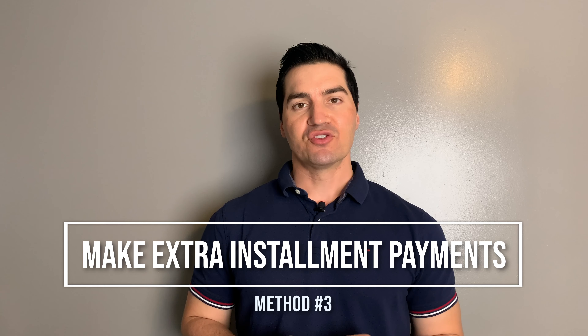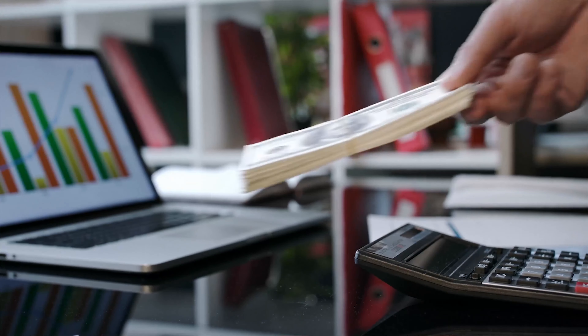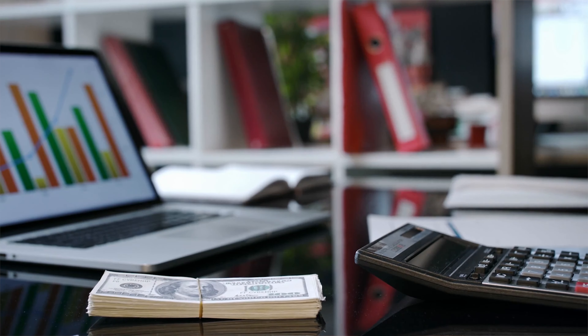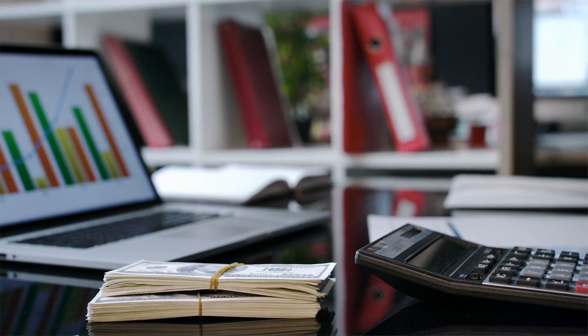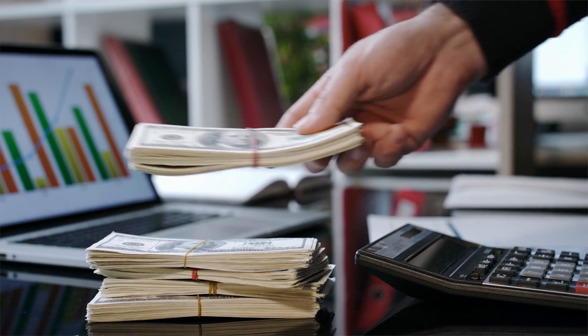Method number three is to make extra principal payments. If you can't double your payment like method one, some months you have extra money — instead of spending it on avocado toast or whatever, put it toward paying down the principal. It may not make a huge dent right away, but every little bit counts, and it's better to put it back into your real estate and build equity than waste it away.